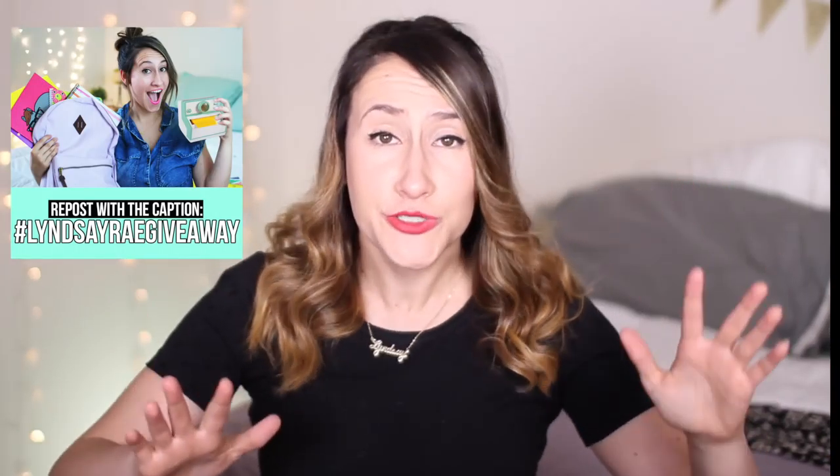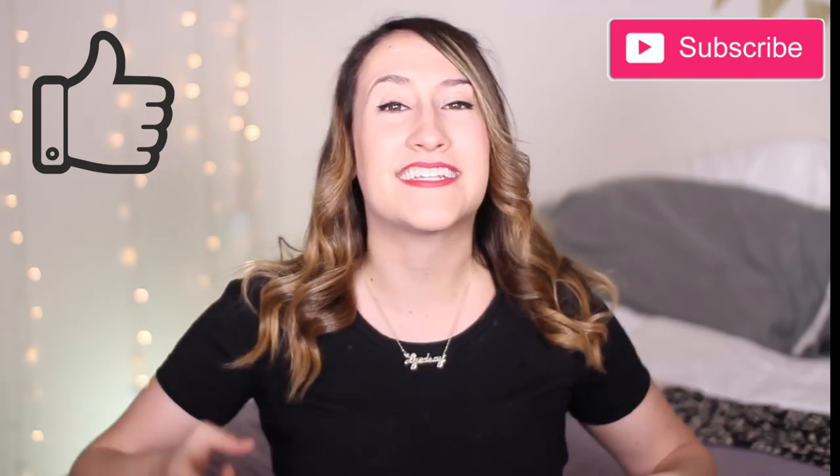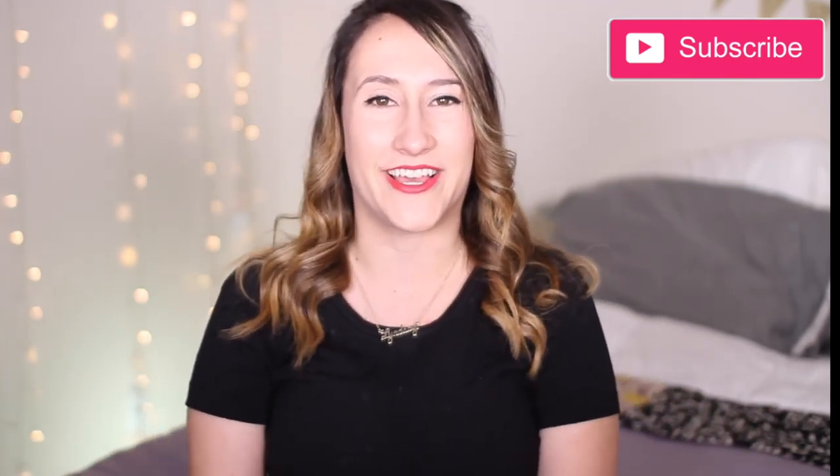I'm doing a huge giveaway right now. Today's the last day to enter, so make sure you do it right now before it hits midnight. Subscribe to this channel, check out the rest of the details for the rules below in the description. Like this video if you want to see more DIYs, and without further ado, let's get on to the video.